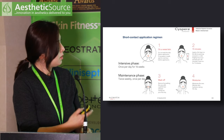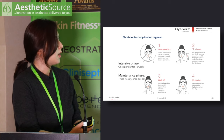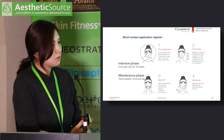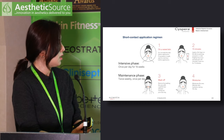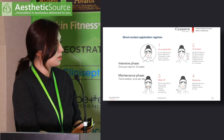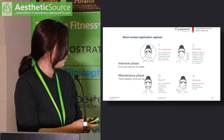It is recommended that patients use Cispera once every night for 16 weeks to see maximum results, although improvement may begin from week 8. It can then be used as a maintenance treatment twice a week for as long as needed, because it is biological and safe to use.